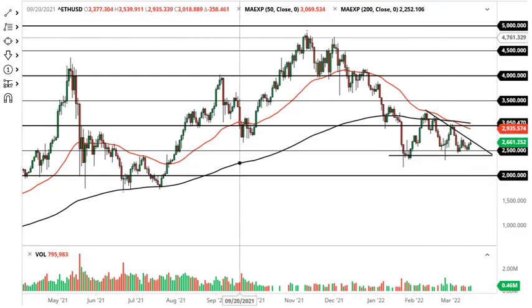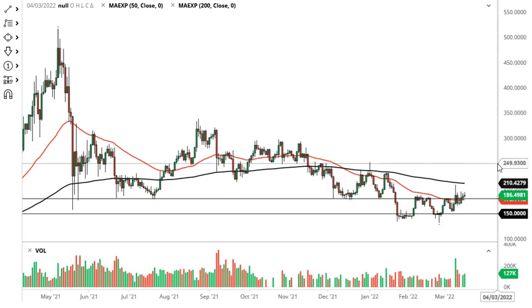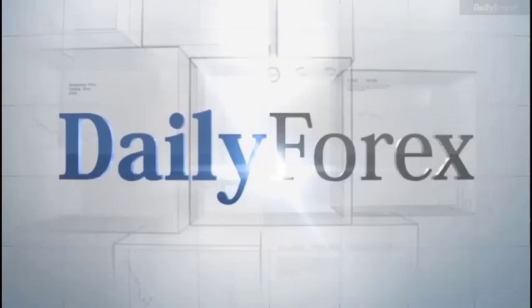Monero is not really going anywhere. We need to clear 210 to get bullish, which opens up a 40% move. Otherwise, if we break down below 170, we'll probably go looking towards 150 rather quickly.